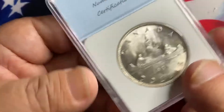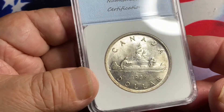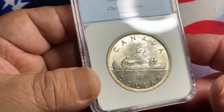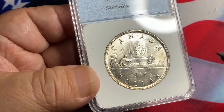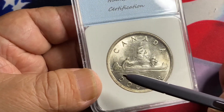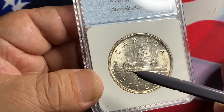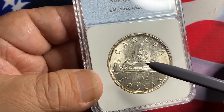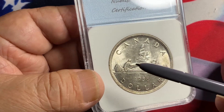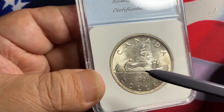On the reverse you have the canoe — a very nicely struck coin with the Indian and a frontiersman paddling the canoe, and of course the year 1936. Nice luster throughout the coin. What you're looking for is the strike in the center here. Normally this area is the first area of wear and it's sometimes also the weakest area that is struck.